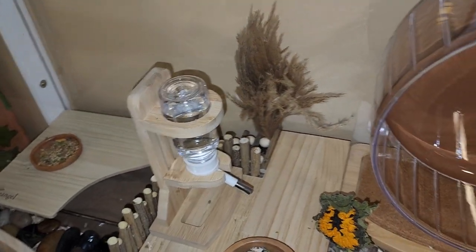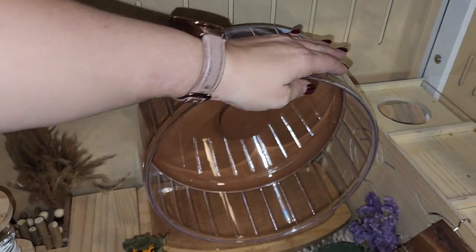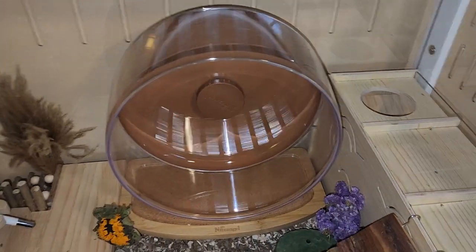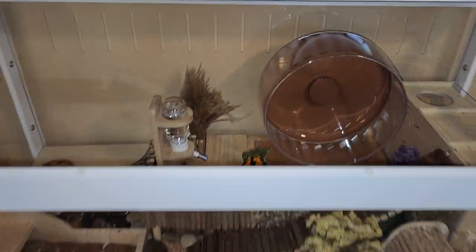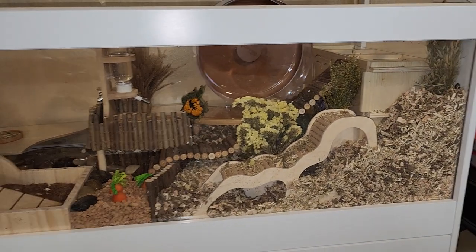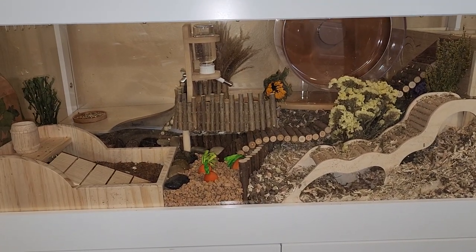This is a Night Angel waterer — I've had it put together since last night and it has not leaked, not even one drop. The Night Angel wheel is completely silent, it doesn't make any noise at all. I absolutely love this hamster habitat and all of the accessories that go inside.